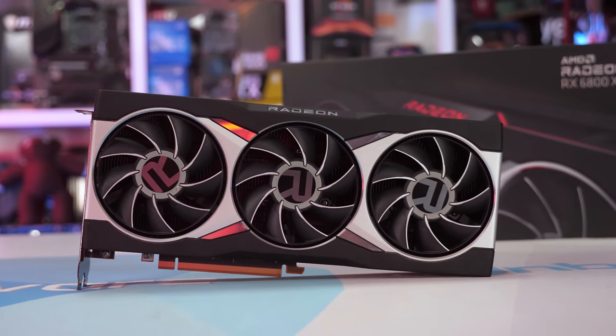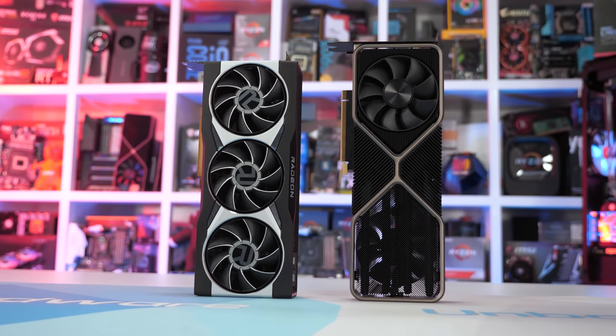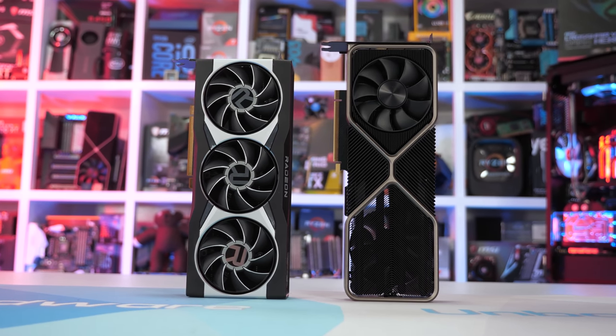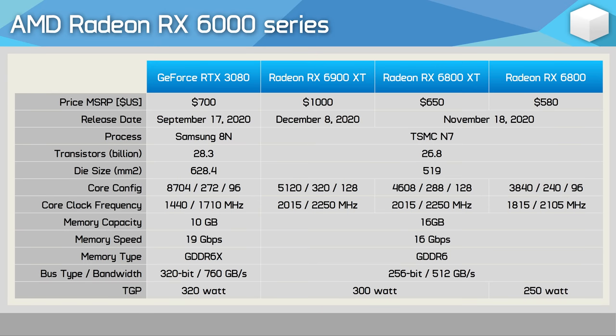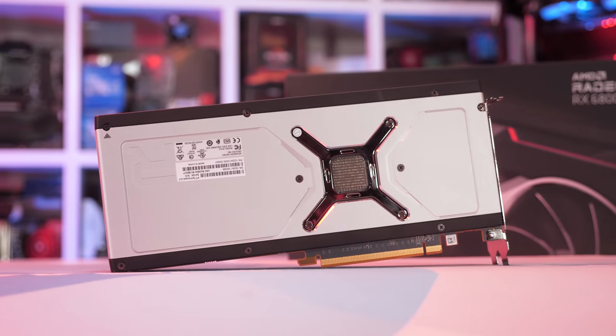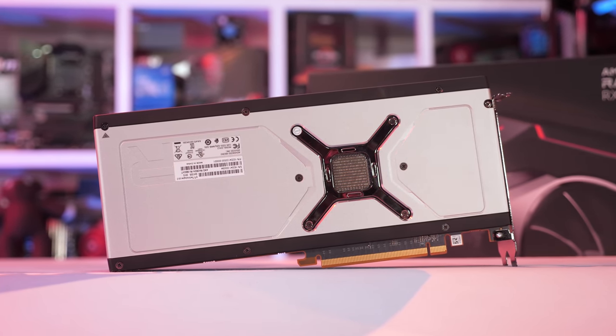It's based on the new RDNA2 architecture using TSMC's 7nm process. It packs 4,608 cores, 288 TMUs, and 128 ROPs across 72 CUs. The cores clock up to 2,250 MHz, and we have 16GB of GDDR6 memory running at 16GB/s on a 256-bit wide memory bus, allowing for 512GB/s of memory bandwidth. The card's rated at 300 watts total board power, supports PCI Express 4.0, and features ray tracing support, 128MB of AMD Infinity Cache, and Smart Access Memory.